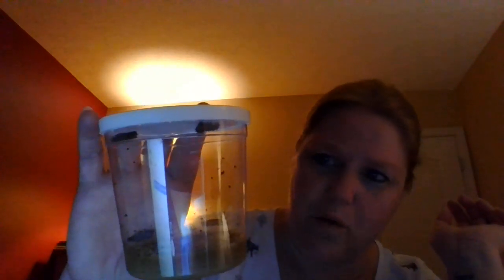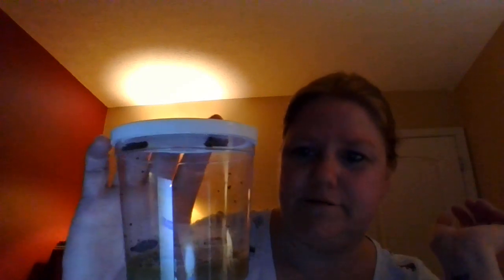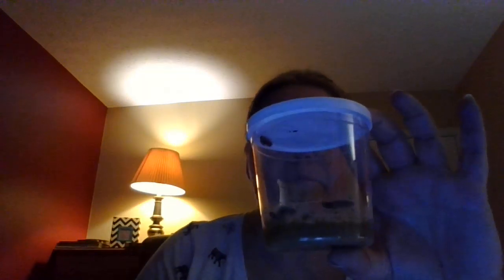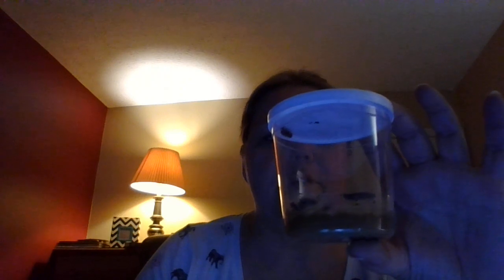The little spots you see are the waste from the caterpillars, and again all this stuff on the bottom is their food. Let's see what our other cup of friends is doing — we have one kind of hanging out up here. It's a little later in the day than when I usually do the videos.